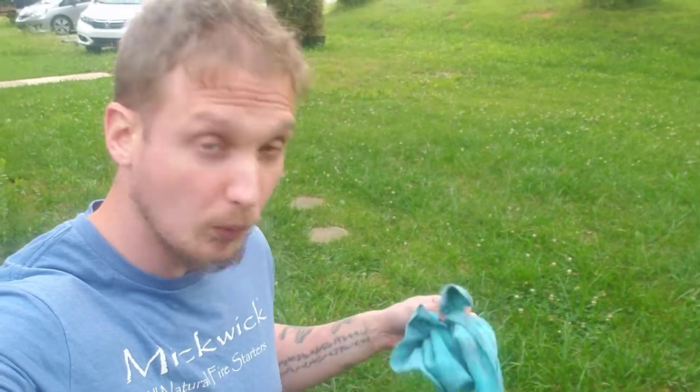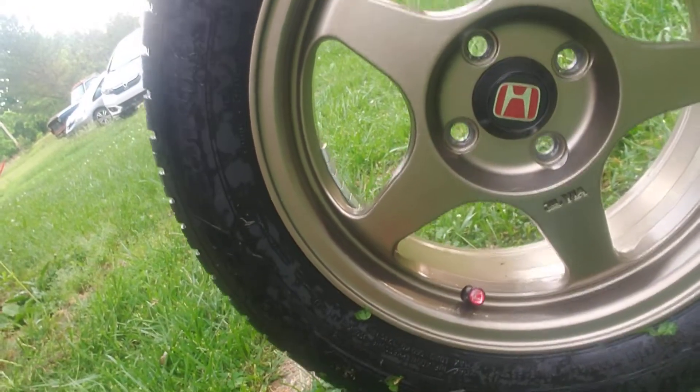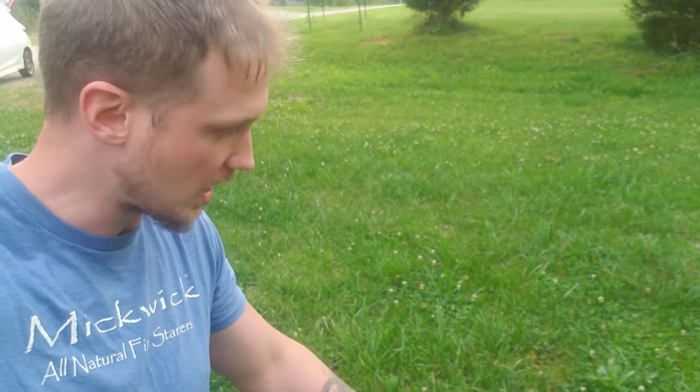Hey y'all, quick video on Discount Tire — and for what it's worth, Avid One wheels. Check this out: I put new center caps on the wheels here because Avid One really does not deserve to be branding on my wheels because they are crap. But this is mostly about Discount Tire.